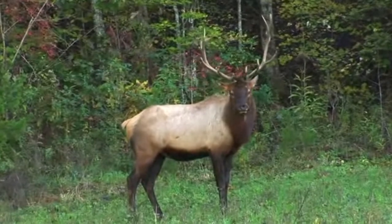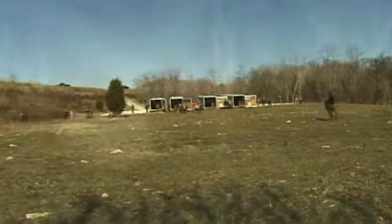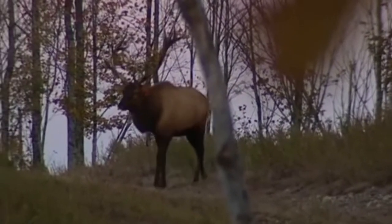Elk were reintroduced into Tennessee from 2000 to 2008, with a total of 201 animals being released. In 2009, the Tennessee Wildlife Resources Agency held a drawing for the first elk hunt — five tags were awarded.